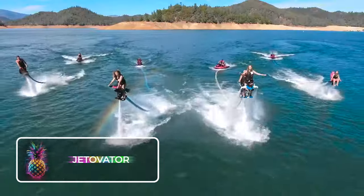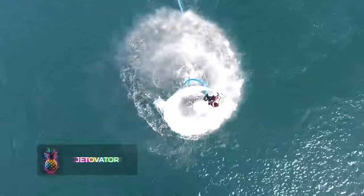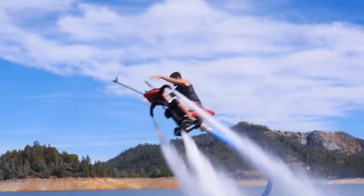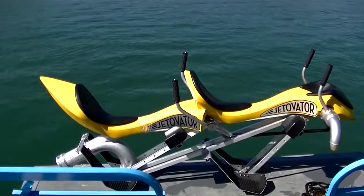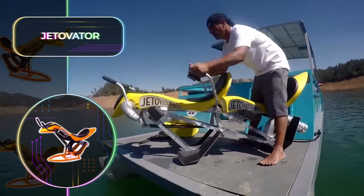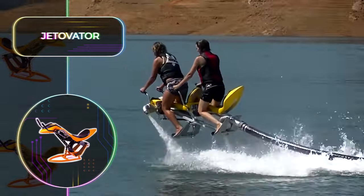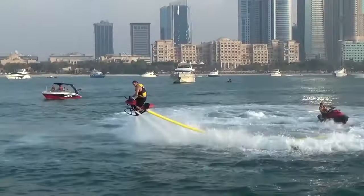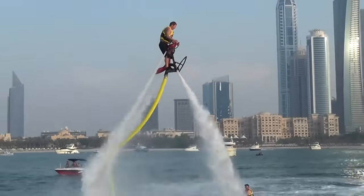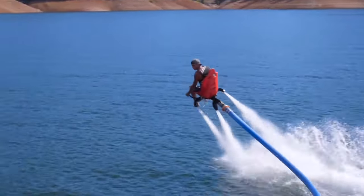Jetovator: Since its foundation in 2011, Jetovation Inc. has been at the forefront of the hydroflight industry. The company kicked off with the introduction of Jetovator, the first-ever water-propelled flying bike in the world. Jetovation has consistently challenged conventional designs and engineering with a range of successful subsequent products. If you're already a proud owner of a Jetovator kit, with a simple thrust and hose adapter, you have the option to purchase and attach the Freedom Flyer chair or Jetovator bike.